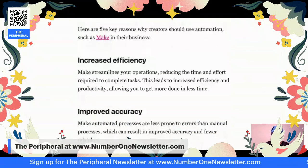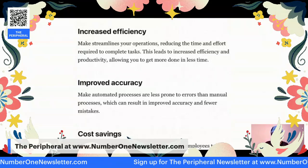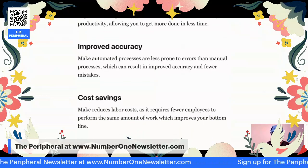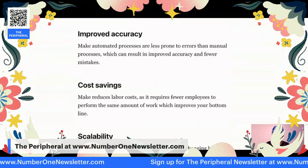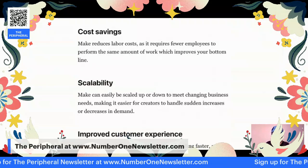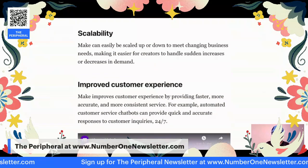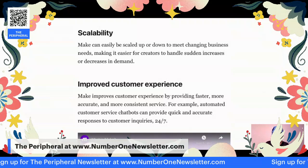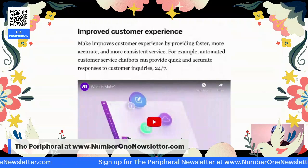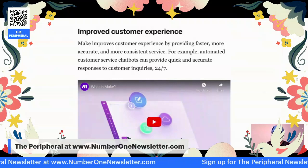Here are several reasons why automation, like Make, is important. It increases your efficiency and reduces the time and effort required to complete tasks. It improves accuracy — when things are automated, they're less prone to errors. It's cost-saving, so it reduces labor. It's scalable, so if you need to make changes, you can do so very quickly. And it improves customer service because you basically have this automation running 24-7.